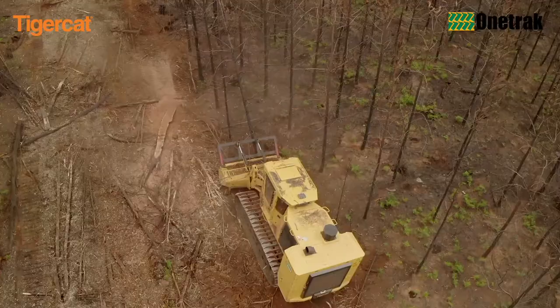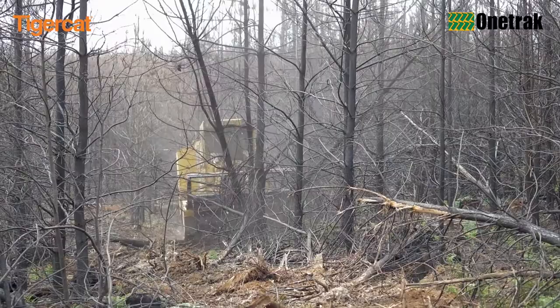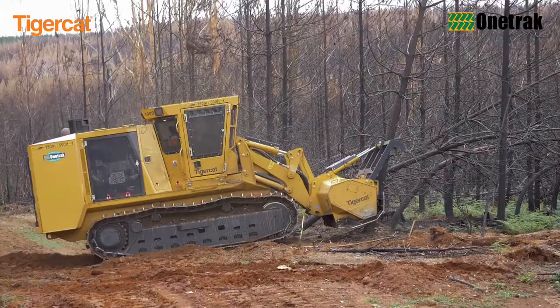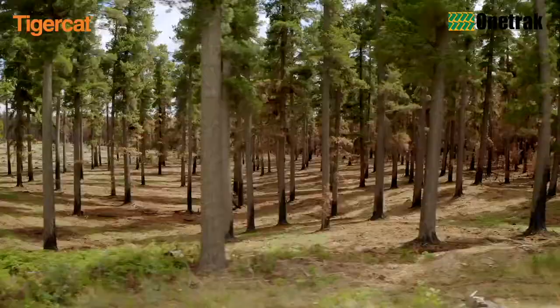Where no commercial value of the burnt trees can be attained, mulching is a very cost-effective solution in young and medium-sized standing trees, particularly in areas that have been contour-planted. Mulching these areas will greatly assist in the reduction of ground disturbance, compaction and erosion.